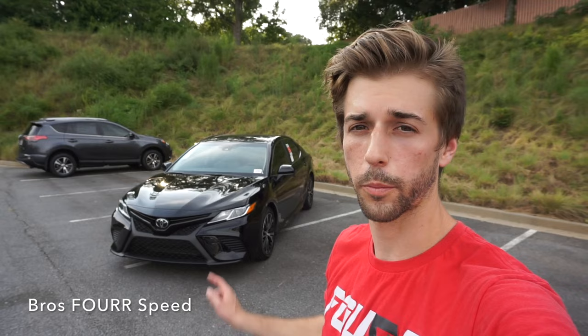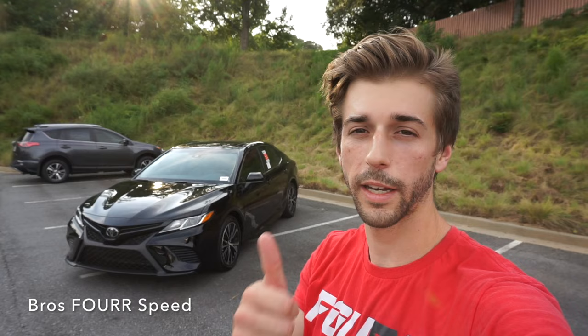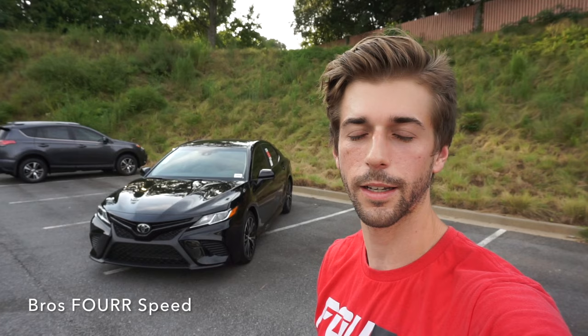So that is my walk around review and test drive of the redesigned 2018 Toyota Camry. Huge thanks again to Dave Edwards Toyota for providing this vehicle for today's video. Definitely check out their website in the description below. If you enjoyed the video make sure you give it a thumbs up, and if you're new to the channel make sure to subscribe. Stay tuned for plenty more content to come — I'll see you all next video.